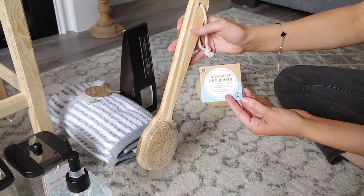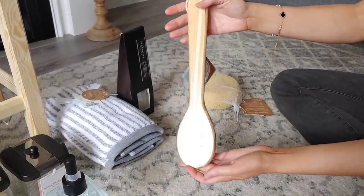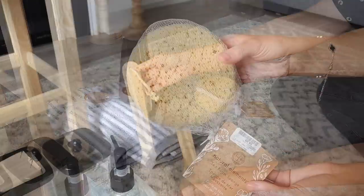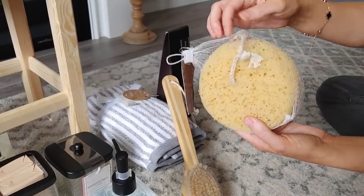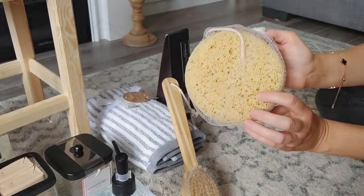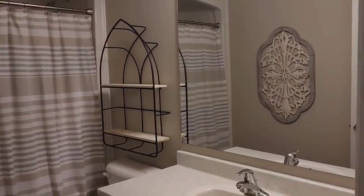I did find this brush — I feel like it gives a very spa-like feel. It was five dollars on clearance so I picked that up. The last little piece was this sponge — I love it, it's very spa-like also. It comes with a little hanger and you can suction it in your shower. I thought it was so cute.